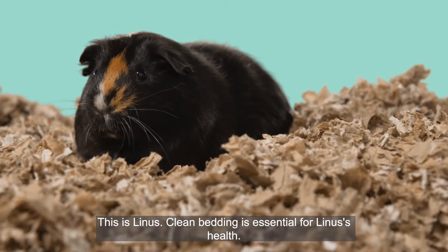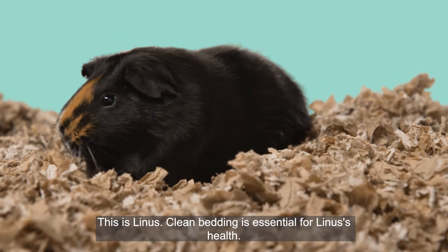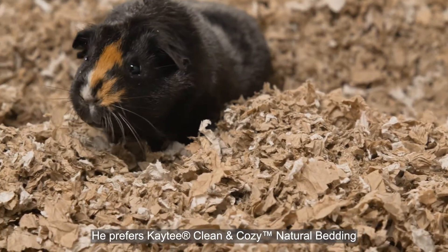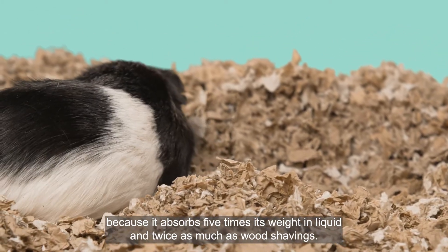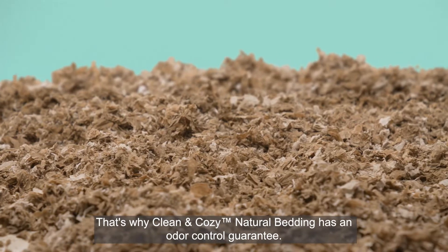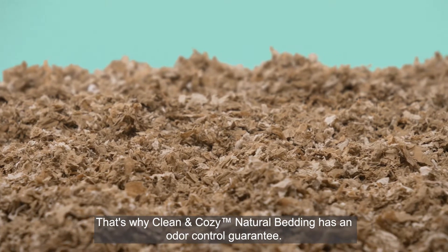This is Linus. Clean bedding is essential for Linus' health. He prefers KT Clean and Cozy Natural Bedding because it absorbs five times its weight in liquid and twice as much as wood shavings. That's why Clean and Cozy Natural Bedding has an odor control guarantee.